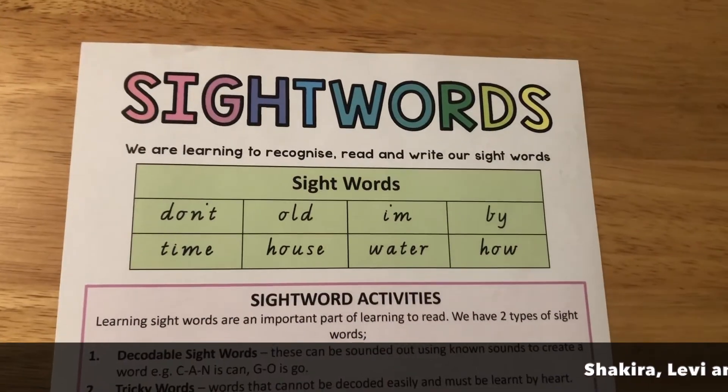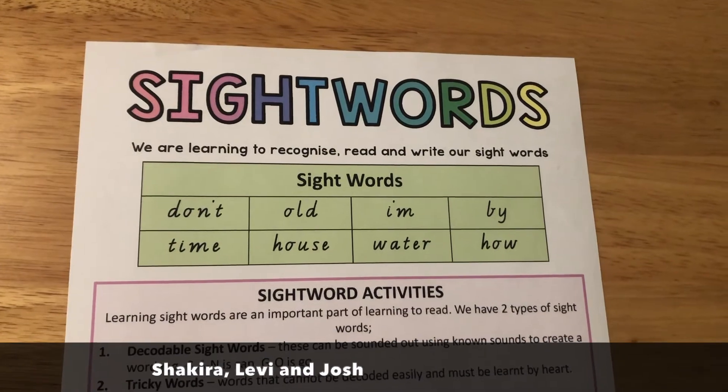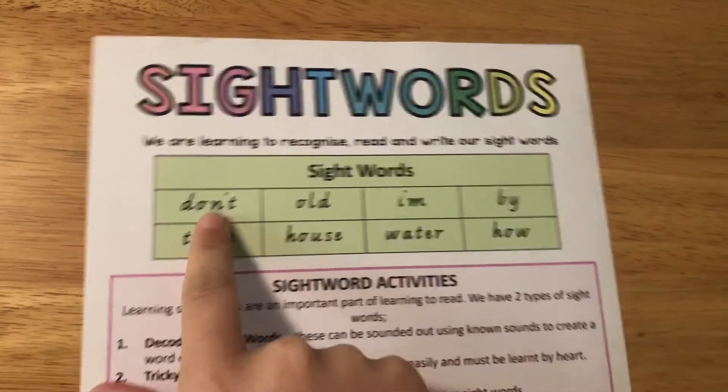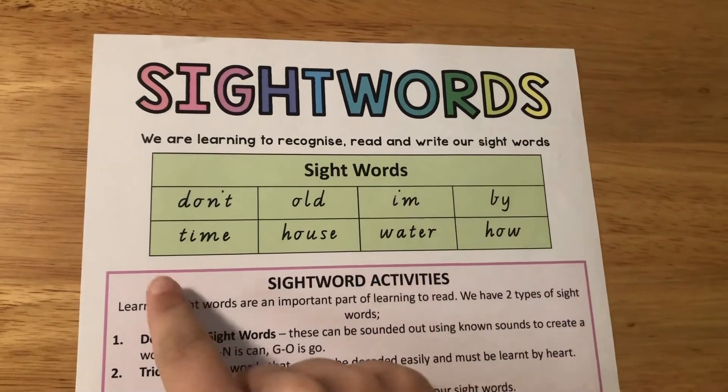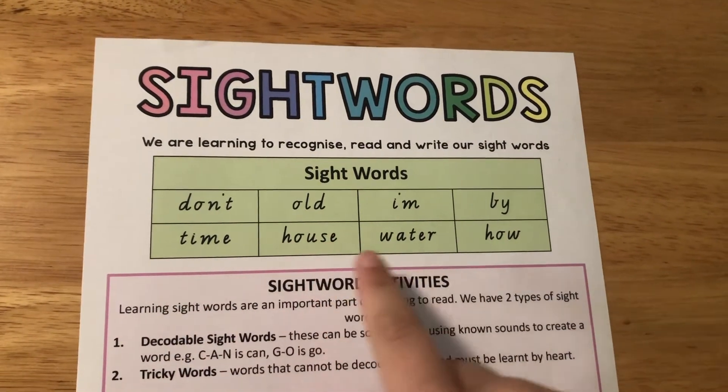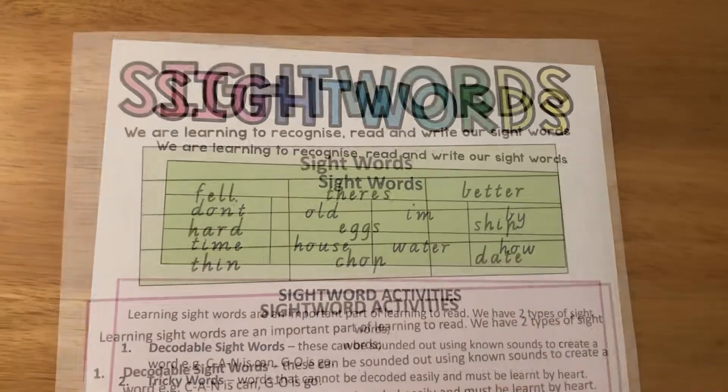Group four — that is Shakira, Levi and Josh. Your words are: don't, old, I'm, by, time, house, water and how.